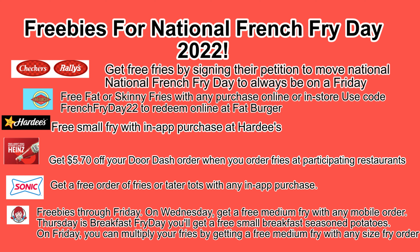Next, Fat Burger is going to give you a free order of fat fries or skinny fries with any purchase online or in store. If you're going to do it online, you need to use the code FrenchFriday22 to redeem online at Fat Burger.